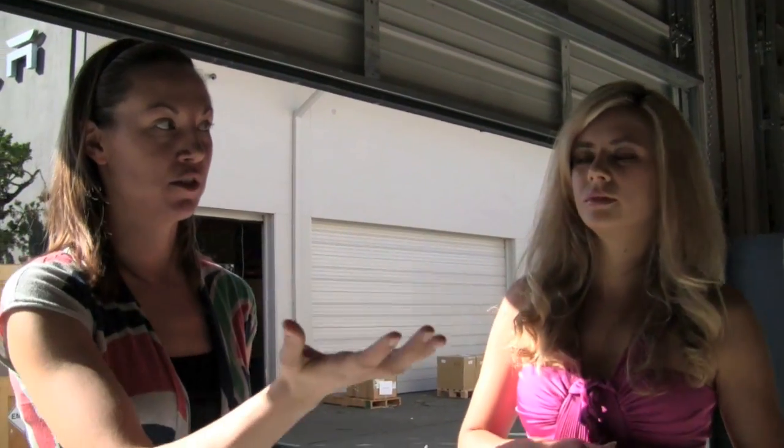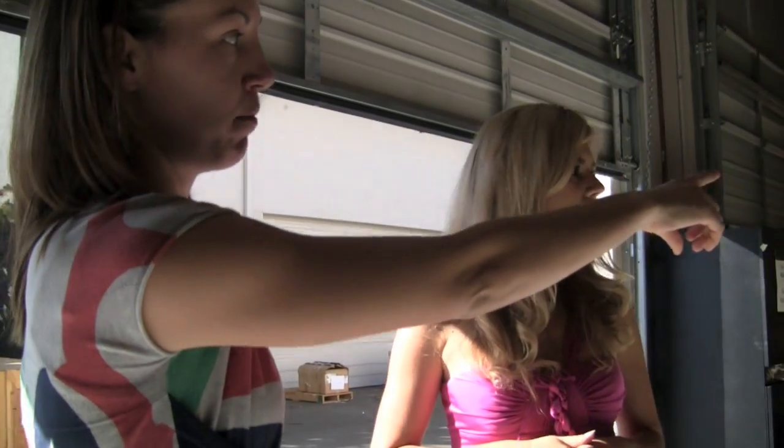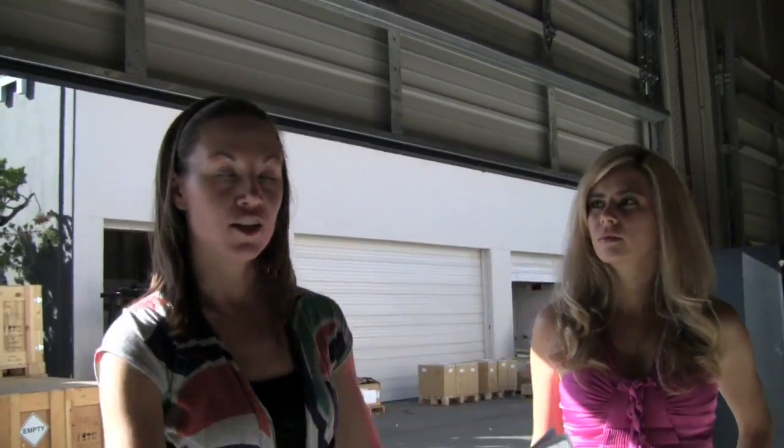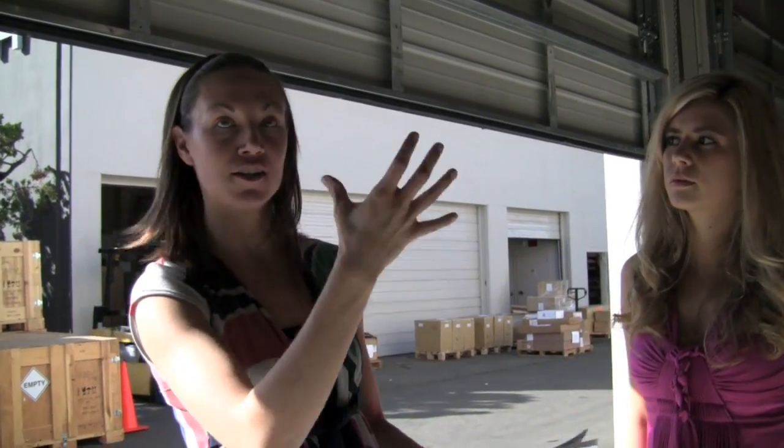This is where we actually do the assembly — you'll see we have the motors right here. When the glider comes, our service people take the battery and install it into the car, and they take the motor and install it into the car. As you can tell, it's not an automatic production going on — people are actually here installing the cars. We make about 20 to 25 a week.